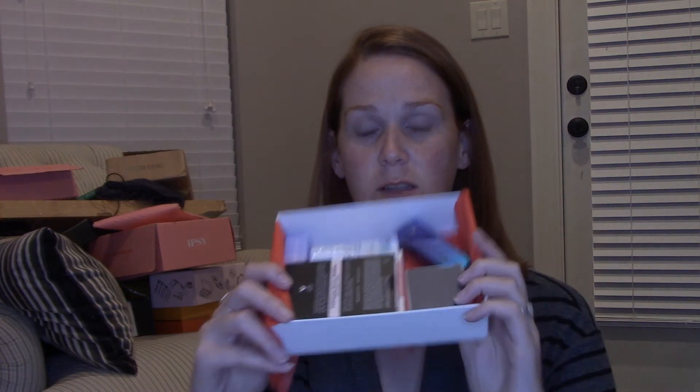Let's move on to the November Allure box — I actually haven't looked at this yet, I don't know what we're getting. They used to have these clear plastic things to hold the products, and they don't have that anymore. I actually liked those — they were great as pencil holders. This looks a little better, but I'm already seeing brands in here that are Target brands.